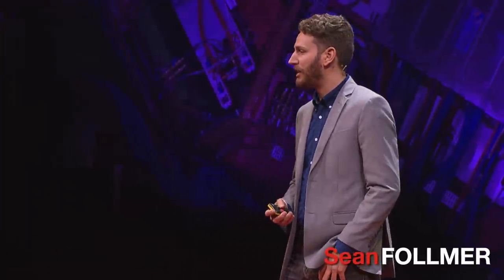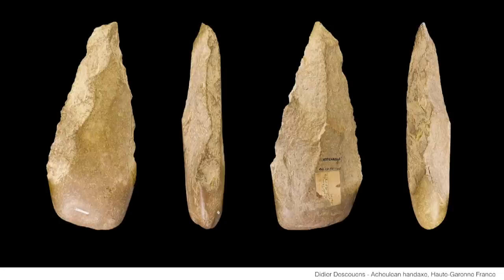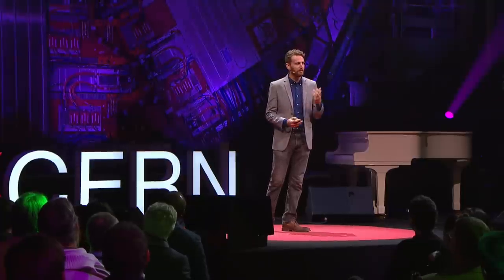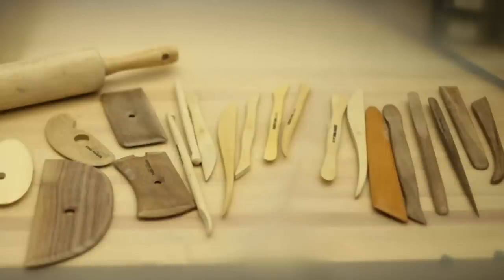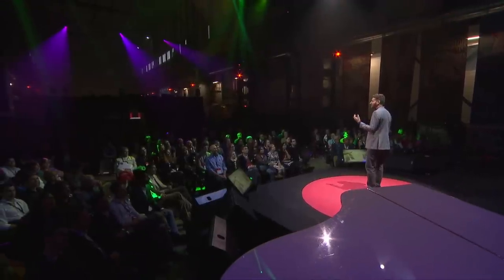We've evolved with tools, and tools have evolved with us. Our ancestors created these hand axes 1.5 million years ago, shaping them to not only fit the task at hand, but also their hand. Over the years, tools have become more and more specialized. These sculpting tools have evolved through their use, and each one has a different form which matches its function, and they leverage the dexterity of our hands in order to manipulate things with much more precision.